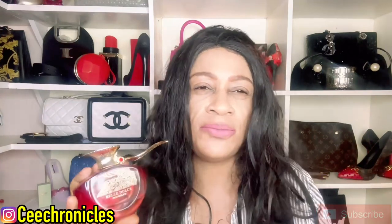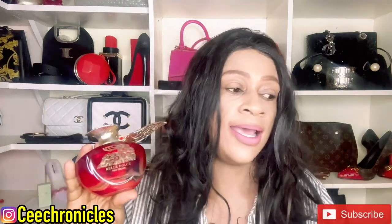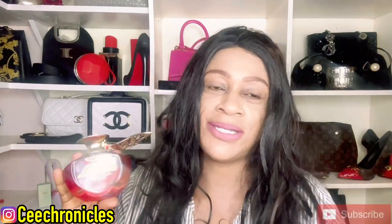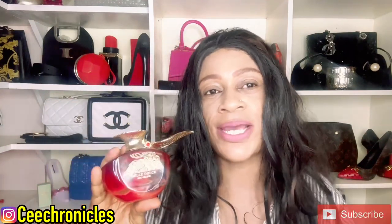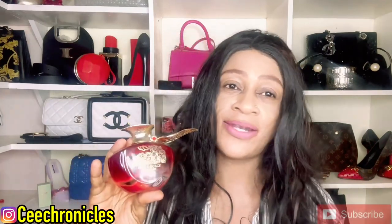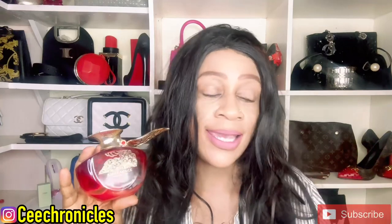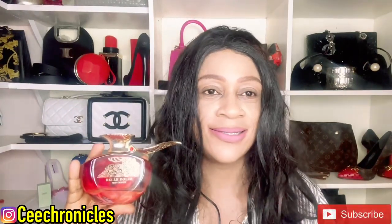I suspect the blue one could be a Versace Dylan Blue dupe, but that's just a guess — I'll know when I purchase it. This one and the blue one are a twin set and it's coming to this channel. Thank you so much for joining me today. If you haven't subscribed, please do consider it, turn on post notifications, and like and share the video. Remember — smelling good is a form of good manners. Cheers!